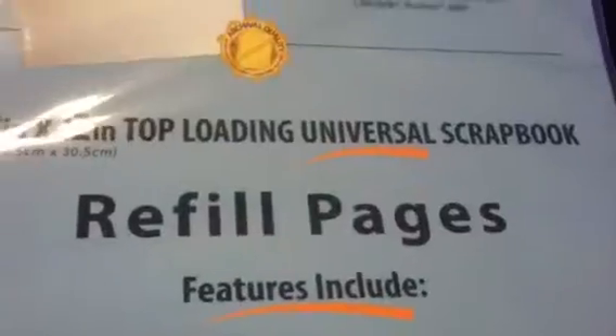At Staples, I picked up this refill pack for a scrapbook because I have a book I wanted to do my Disney album with but had no refills. These go with Tapestry, K and Company, Marcella by K, Colorblock, Pioneer, and MBI products, and these were $4.95 at Staples.